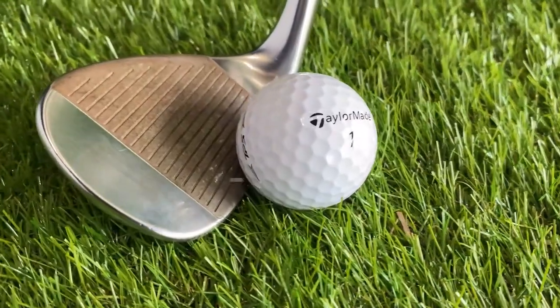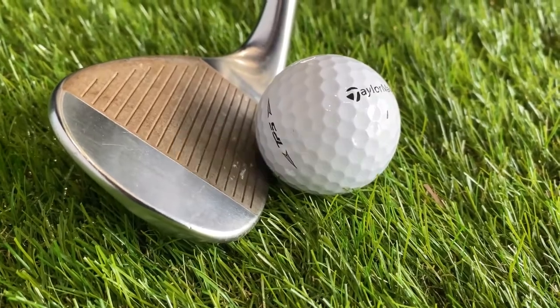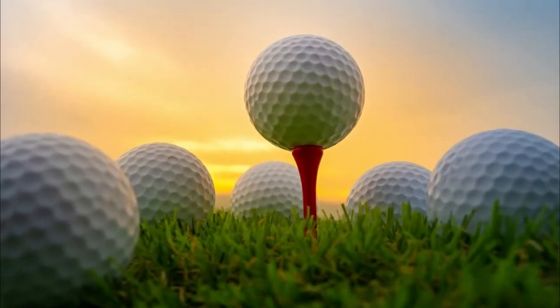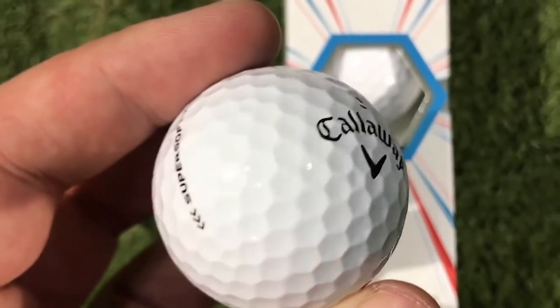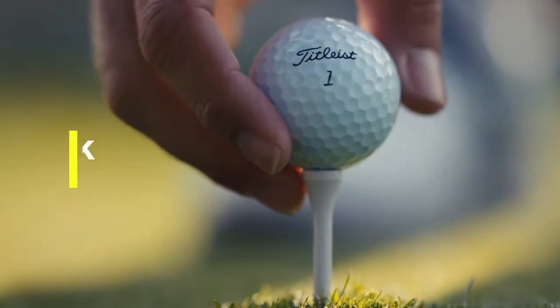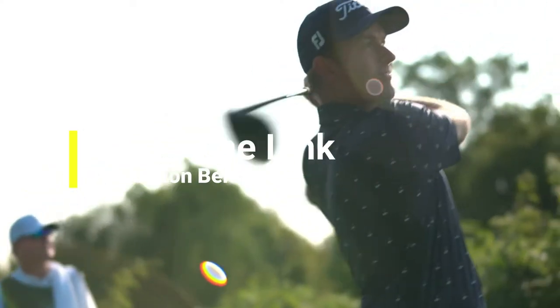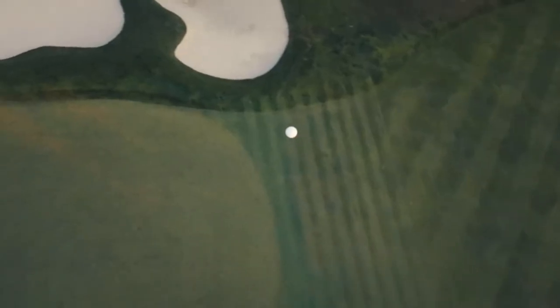Hi everyone. In this video we're going to talk about the 5 best golf balls in the market. I made this list based on my personal opinion and lots of research, and have listed them based on quality, durability, performance, price, and more. You can find the purchase links for all the products mentioned in this video down in the description below. So let us get started.